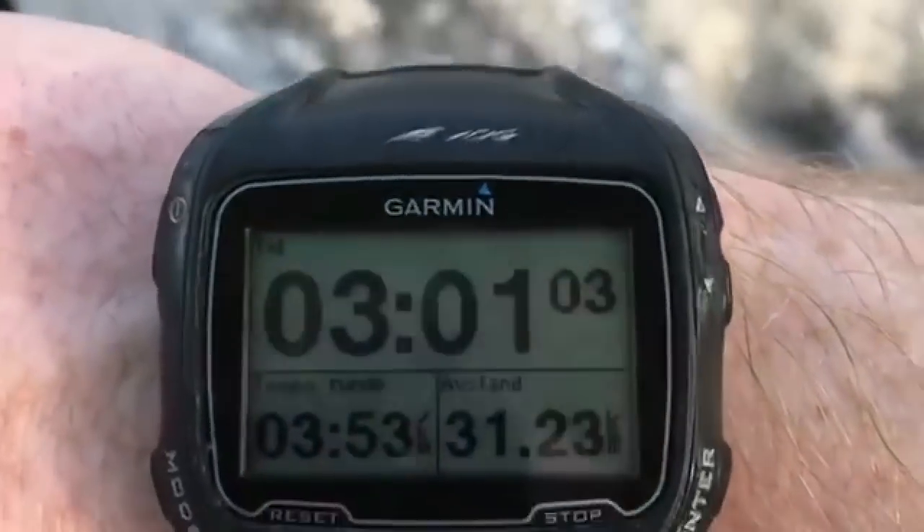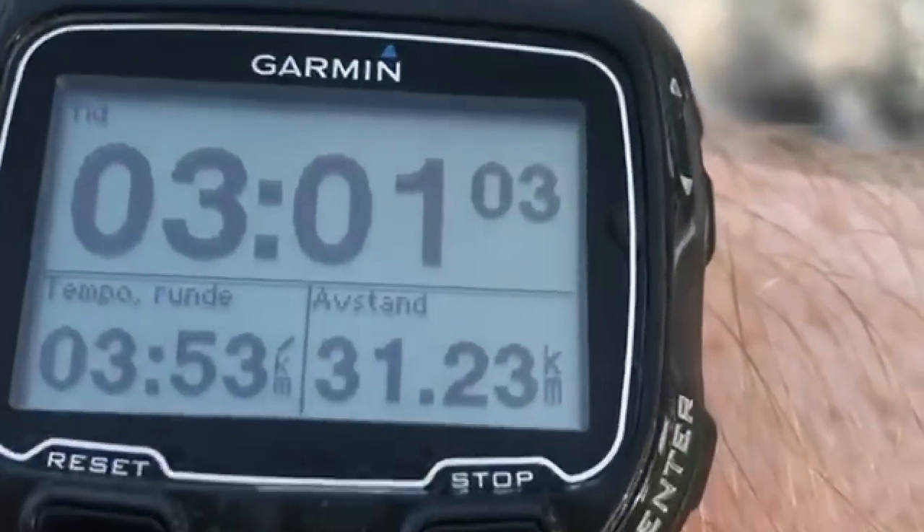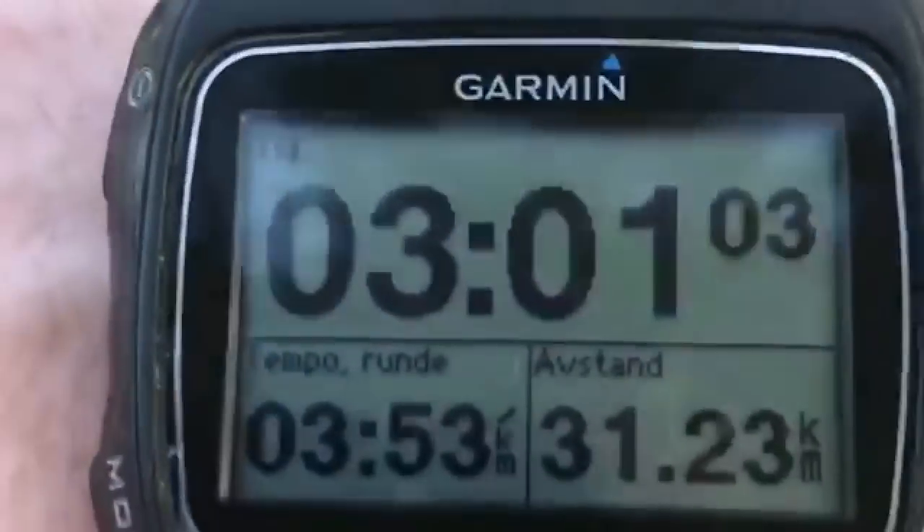I am finally done with today's run and I ran a little bit extra today. Today I ran 3 hours and 1 minute — 31.2 kilometers. Holy banana! And I'm feeling good, I'm feeling fit.